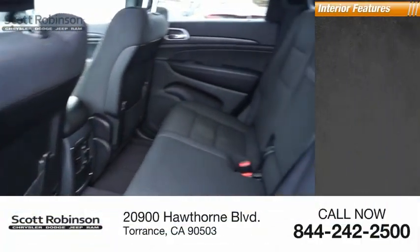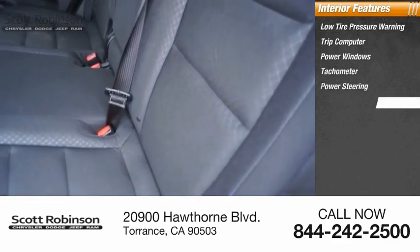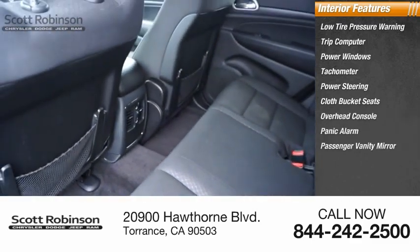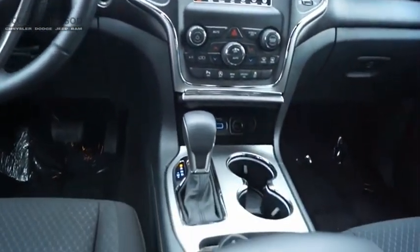Inside you'll find low tire pressure warning, trip computer, power windows, tachometer, power steering, cloth bucket seats, overhead console, panic alarm, passenger vanity mirror, and driver vanity mirror. Wouldn't you look great in this vehicle? Stop in today and see for yourself.